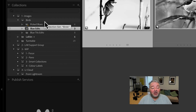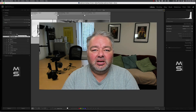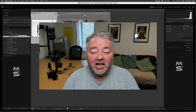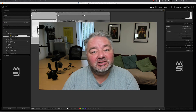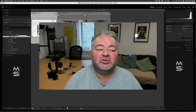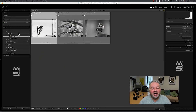So there we go — folders: four things. Importing, marking the folder as culled, deleting, and if you have to, moving. Those are the four things. Everything else we do in a collection, because we don't have to jump backwards and forwards between panels.